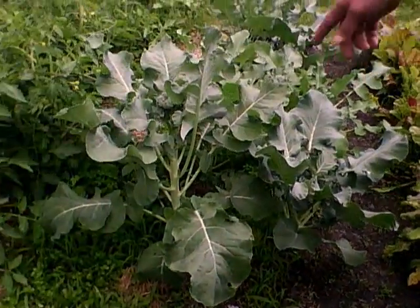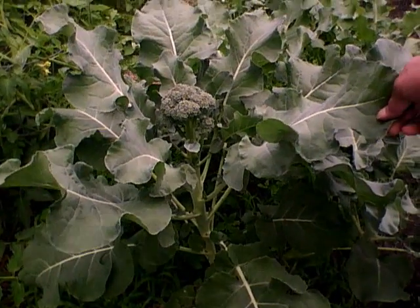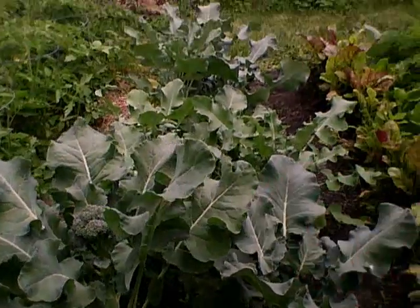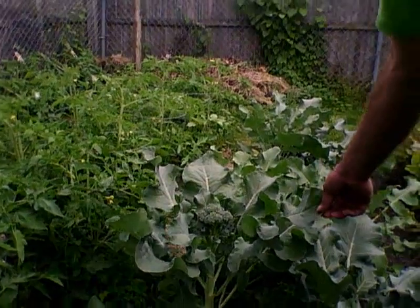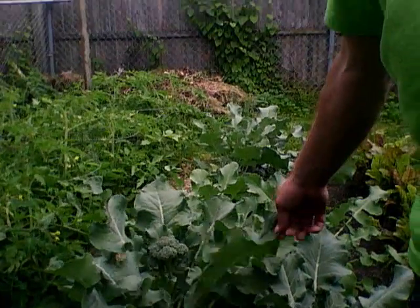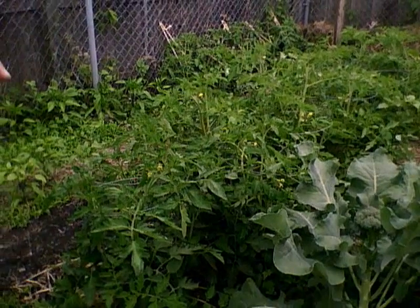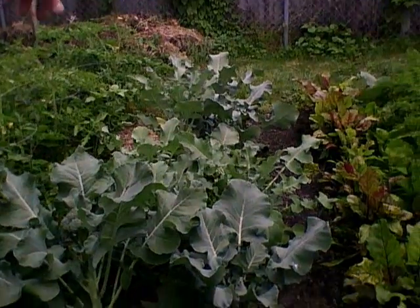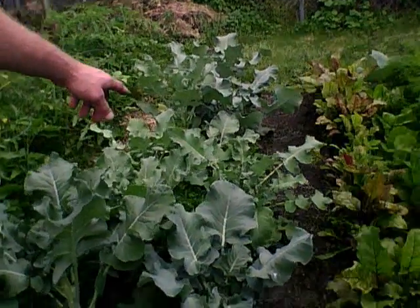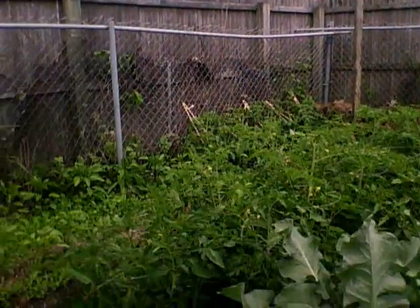And then the cauliflower — or broccoli. I only got really one head of broccoli and the rest are still growing. A couple of the plants I started indoors and this one survived. Most all of them — every one survived except four of them. The smallest ones are the ones that were bought.